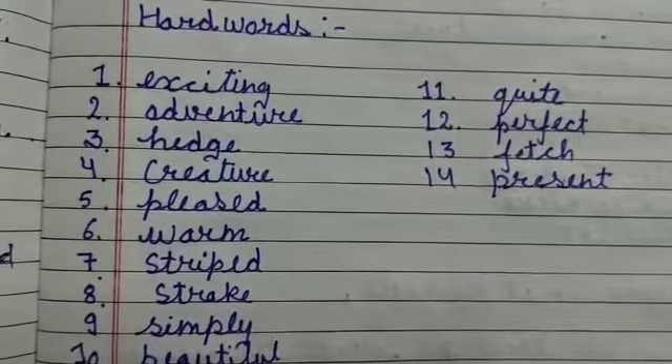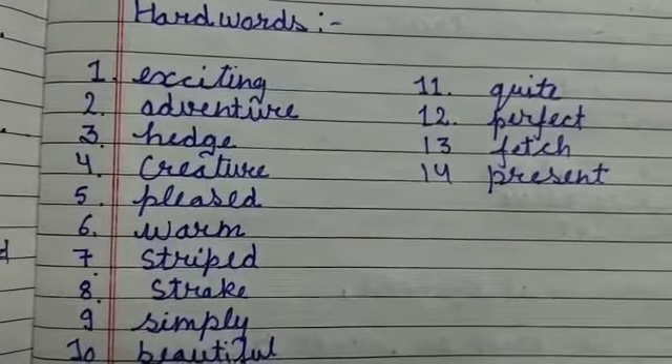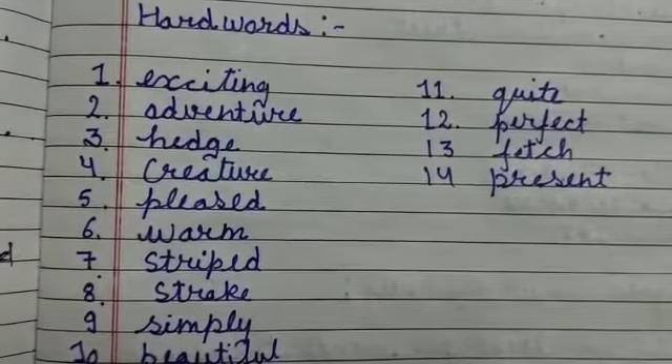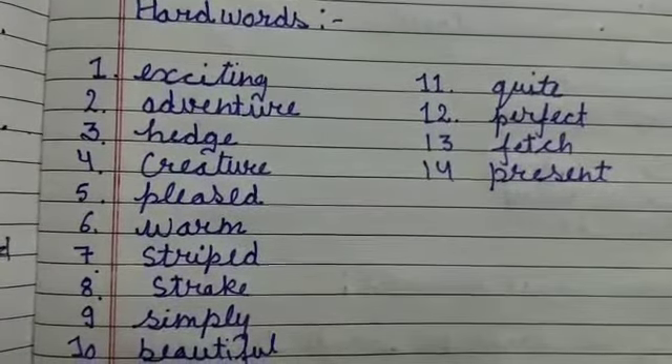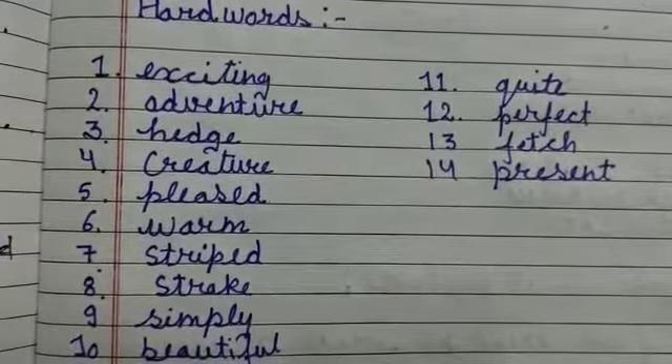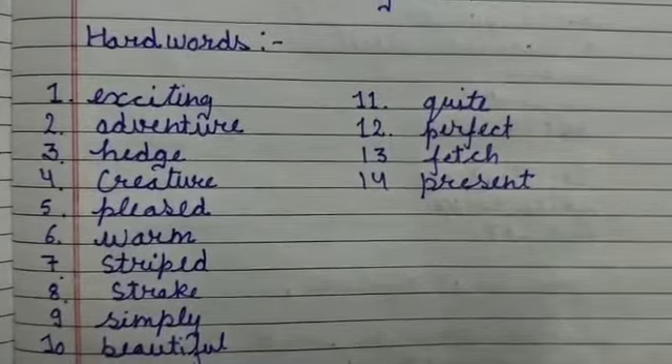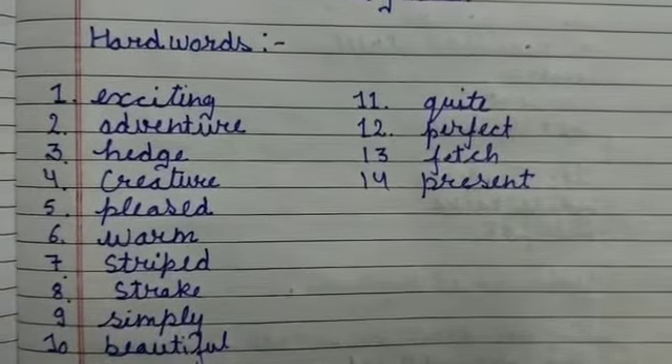Number eleven is 'quite' — Q-U-I-T-E, quite. Number twelve is 'perfect' — P-E-R-F-E-C-T, perfect. Number thirteen is 'fetch' — F-E-T-C-H, fetch. And number fourteen is 'present' — P-R-E-S-E-N-T, present. Dear students, you will learn all these hard words. Now I will discuss the book exercise.